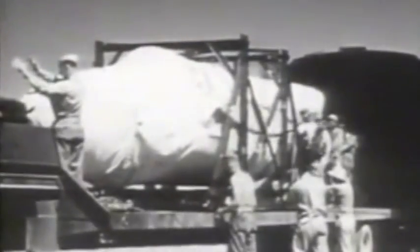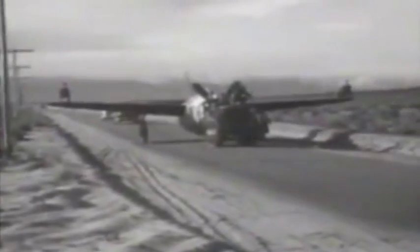Meanwhile, Bell Aircraft was building the airframe for America's first jet. The twin-engine fighter was designated the XP-59A. The completed aircraft was taken apart and shipped to Muroc Dry Lake, California, still under the strictest security. The XP-59 was even fitted with a fake propeller to disguise its revolutionary design.